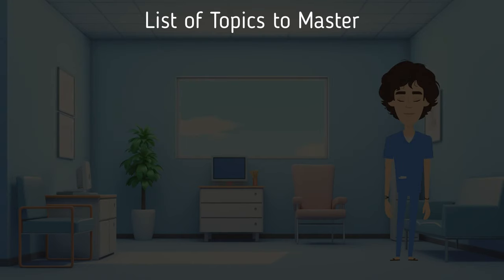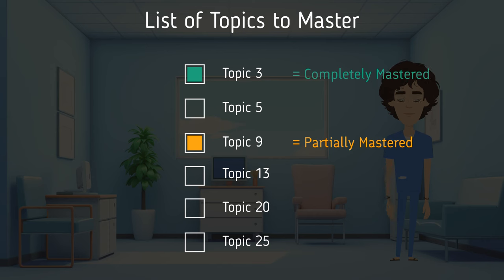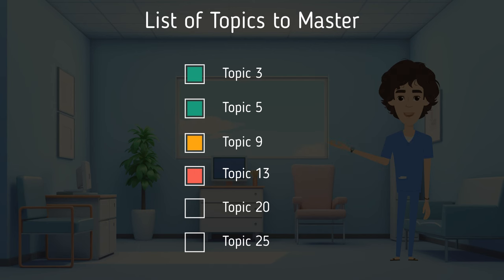Once you have a study method of choice, keep a running list of all the topics in that lecture or exam that you want to master — think of it as your hit list. Use a Word document with all topics for each lecture and the entire exam, and color code them as you review. Green means mastered, orange means needs more work, and red means not comfortable at all.